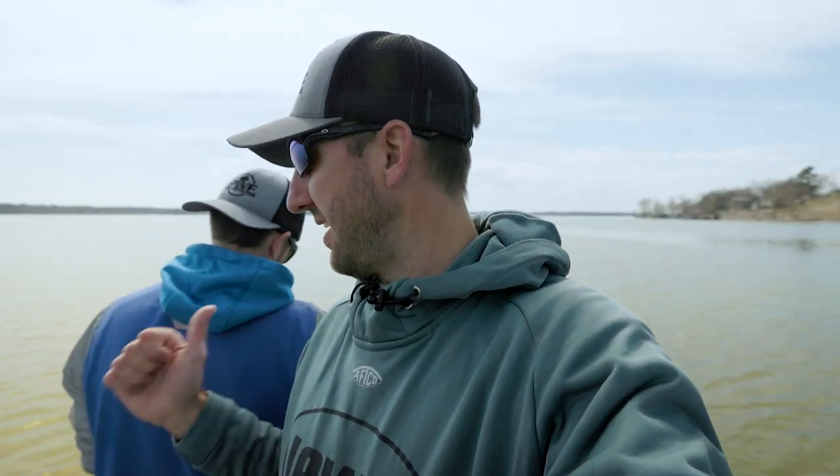Alright guys, we're back at it. We're out here on Grand Lake again. I'm with Zach and Professor Spoonbill back here. We're getting all set up right now. We're kind of in the Elk River arm right now, and we may have to move back to Sailboat because this year the water's been pretty cold, so they haven't quite made their way up the creek yet. We're going to try this spot first and go from there.